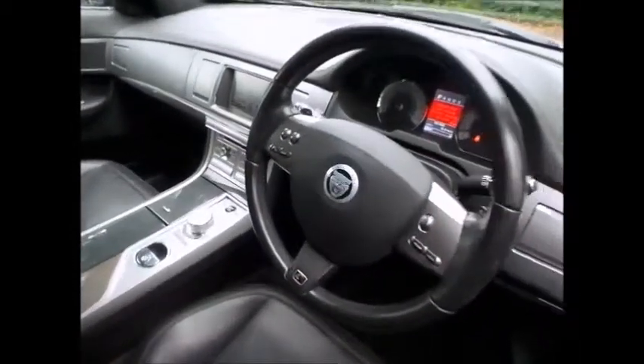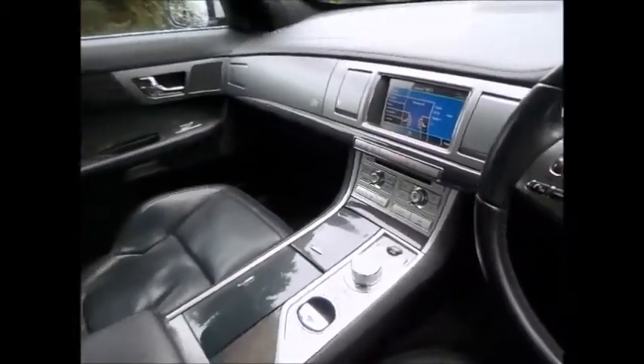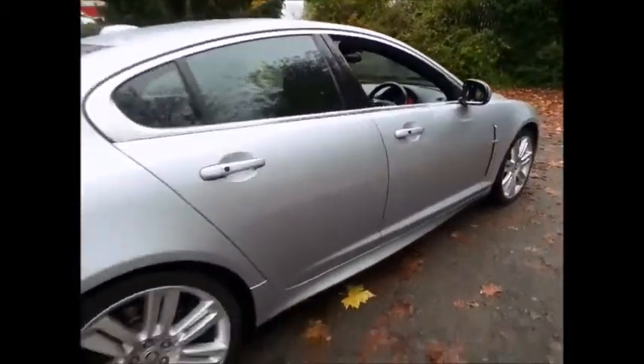Featured here is the Jaguar XF-R presented in liquid silver with warm charcoal leather interior. The most awarded Jaguar in history, the XF's innovative design and refined engineering deliver performance without compromising on fuel economy. An extensive range of intuitive technologies ensure a connected and comfortable drive.